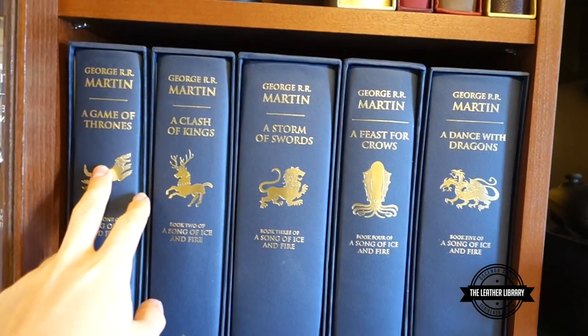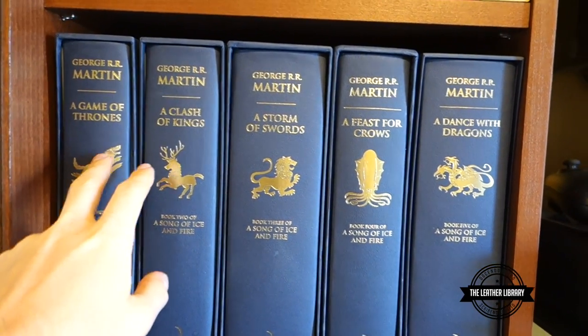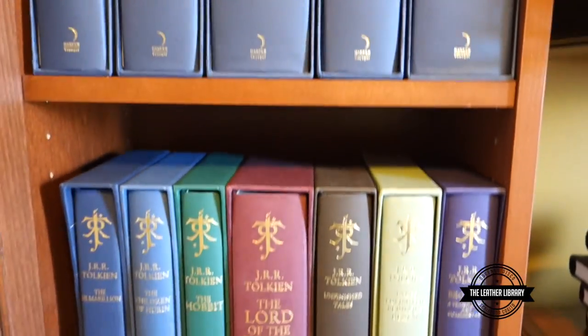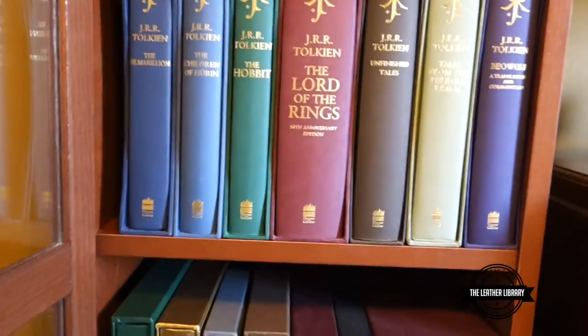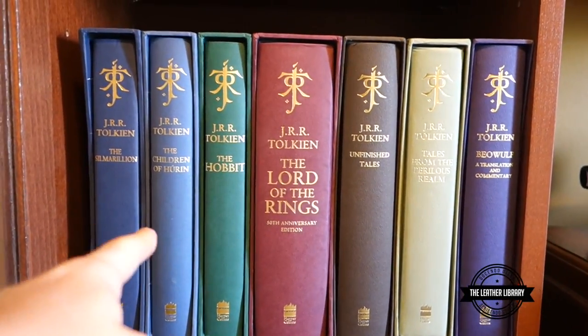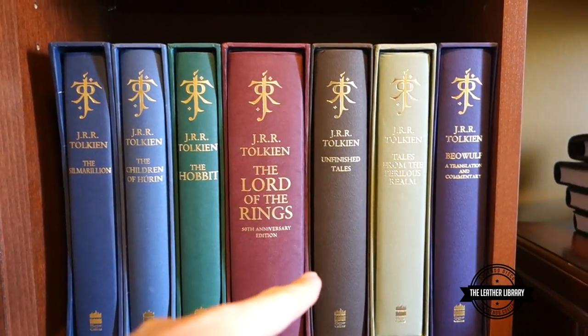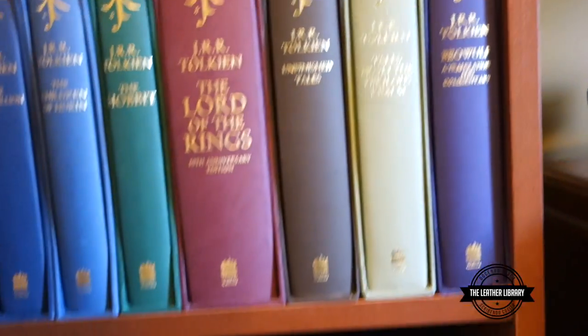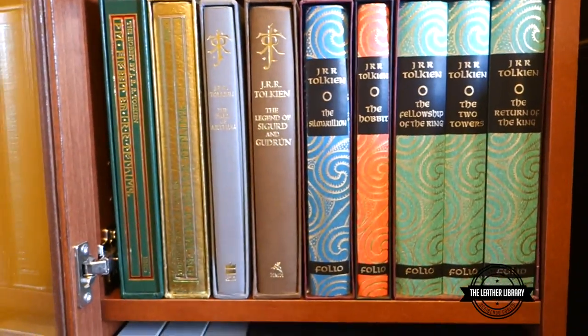The Song of Ice and Fire series — Game of Thrones — I got that one signed. You can see all these in their individual videos, the other four books there. My Tolkien Deluxe Edition books here from HarperCollins, the standard stuff with the added Beowulf and the Selick Spell and commentary there right at the end, which I added in because that's relatively new.